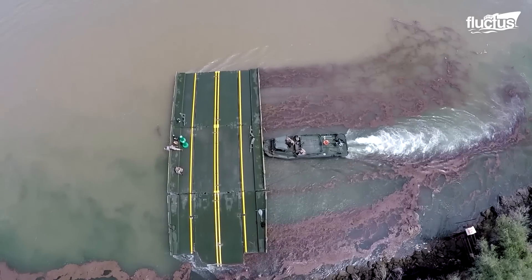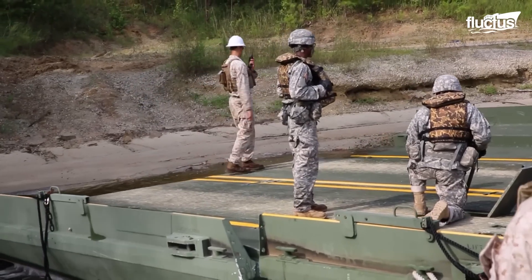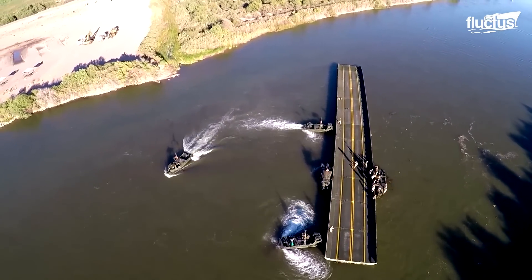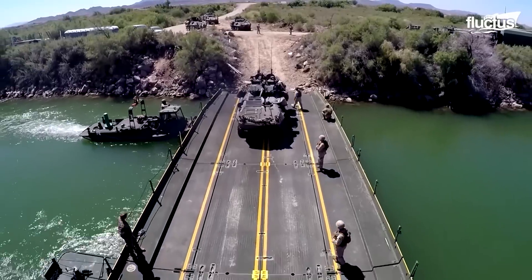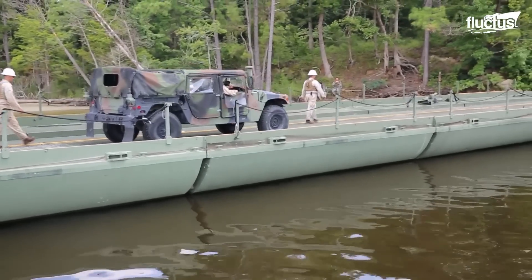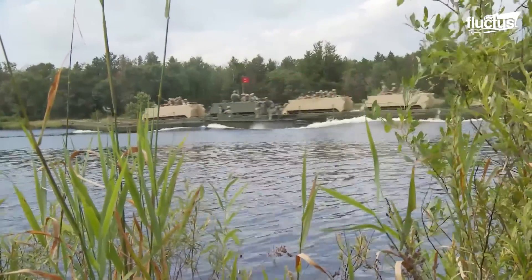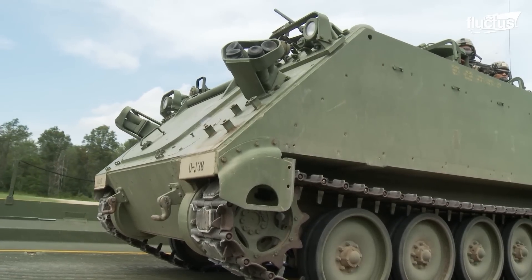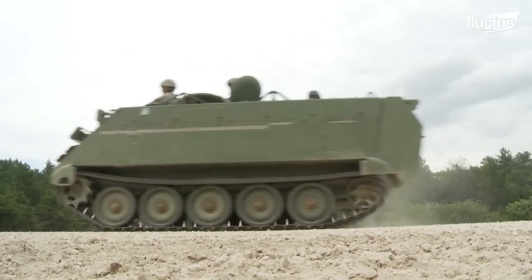An improved ribbon bridge, or IRB, is a floating bridge system that General Dynamics European Land Systems developed. These bridges are used to transport weapons systems, troops, and supplies over the water. The bridge allows for a faster crossing of the water in special operations. The IRB provides the critical option of rapidly closing terrain with water obstacles and moving supplies and machines as needed.